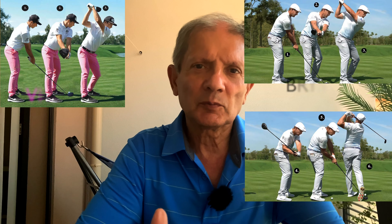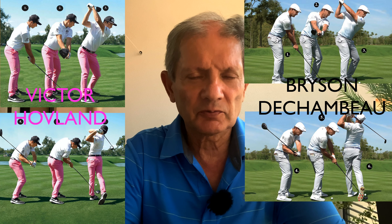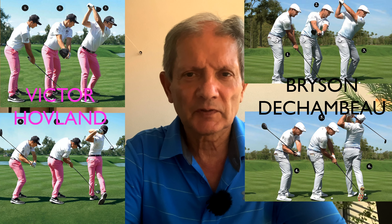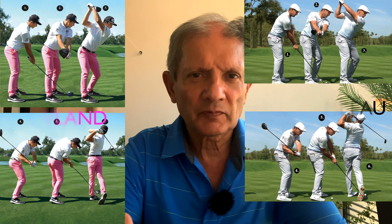I thought it might be useful, given that Bryson DeChambeau just won the Rocket Mortgage Classic tournament and the way he has a slightly different swing, or so it would seem to others — given he plays one-length irons and also focuses on the single plane technique. I'd like to have a quick look at six comparisons between Victor Hovland, that great young Norwegian golfer, and Bryson DeChambeau, pre-bulk. So let's start with the address.